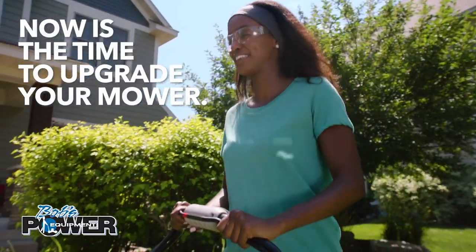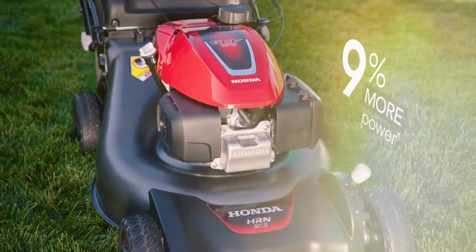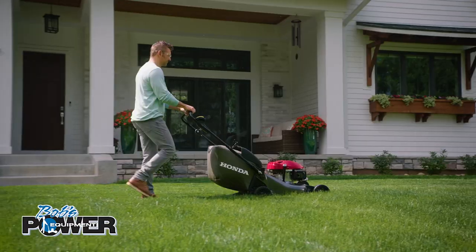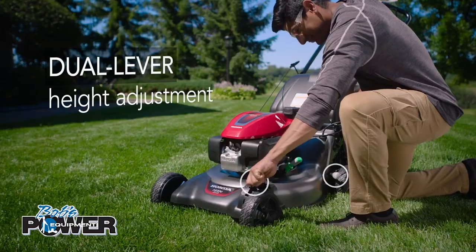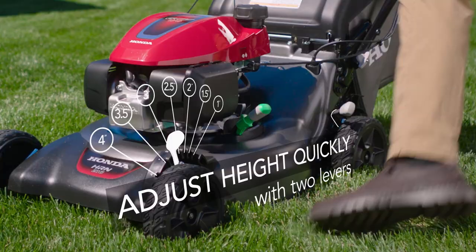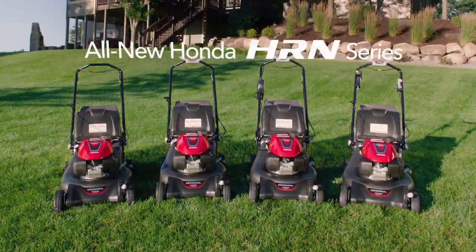Now is the time to upgrade your mower, and at Bob's Power Equipment, our outdoor power equipment is second to none. Boost your curb appeal with an all-new HRN series lawn mower from Honda. HRN mowers feature a powerful Honda engine that helps tackle the toughest mowing conditions. We have a full line of Honda mowers to choose from, and our friendly and knowledgeable staff can help you find the perfect mower to fit your needs.